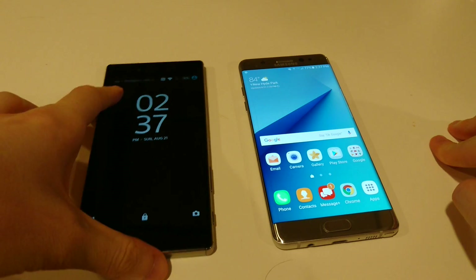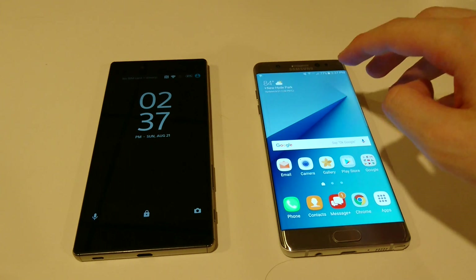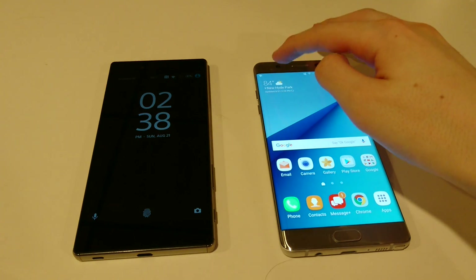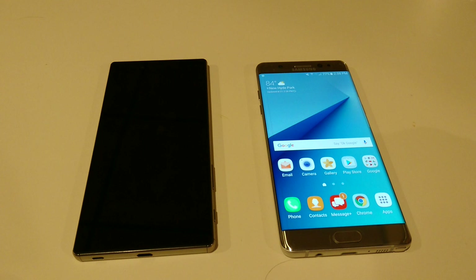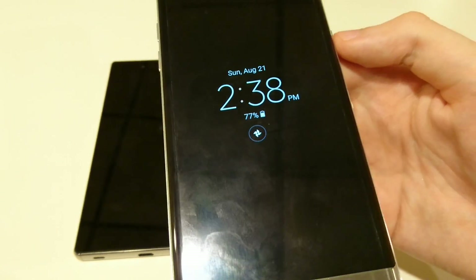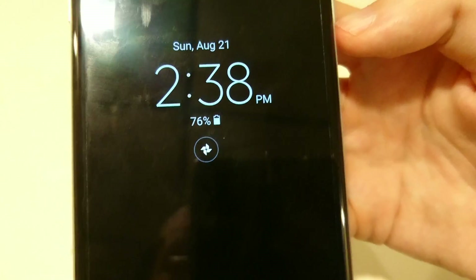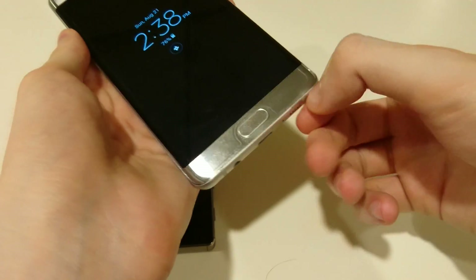Looking at some other specs: the Z5 Premium has 32GB internal storage with microSD card support, versus 64GB internal storage with microSD on the Note 7. Both have fingerprint scanners, and the Note 7 also has an iris scanner — it scans your eye, which is supposed to be a lot more secure than a fingerprint. Both phones are waterproof, which is a great feature. The Note 7 also has the S Pen stylus, and an always-on display, which is a great underrated feature — it shows basic info like notifications, battery, and data without using too much battery.